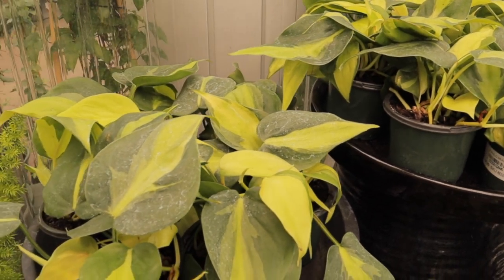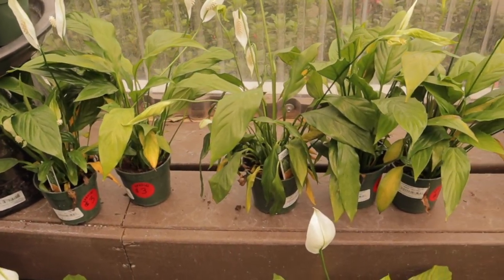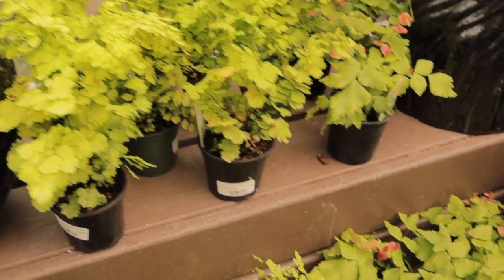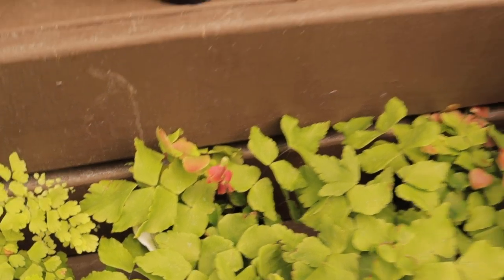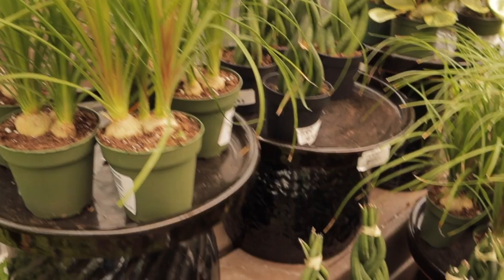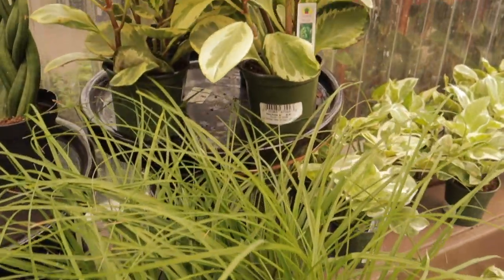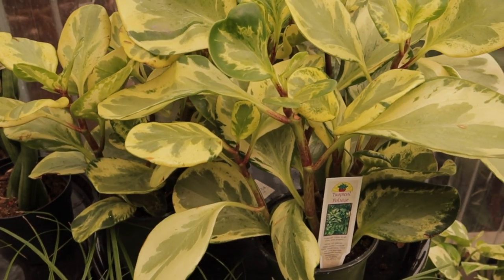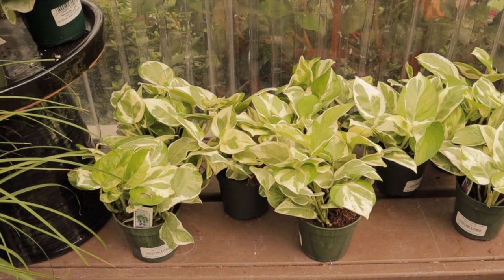They have some Philodendron Brazil looking really happy and healthy for $4.99. Some peace lily. Here we have some maidenhair fern for $4.99, and more maidenhair with cute little red on it — adorable. Some sassy-looking ponytail palms for $7.99, and braided sansevieria for $7.99. Some really beautiful variegated Peperomia obtusifolia — such easy-care plants, happy in low light. Some gorgeous Pearls and Jade pothos for $4.99.